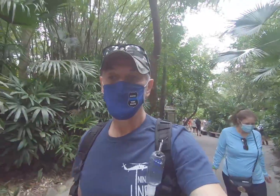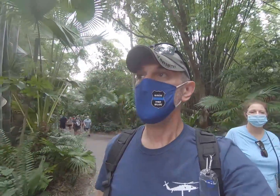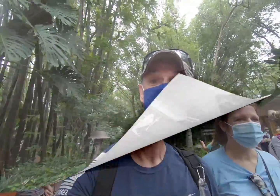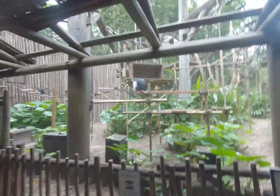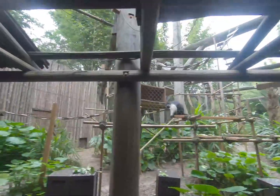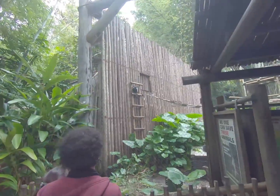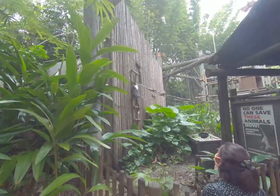Saw the zebras. There were a few animals that were not out — but it is midday on a Saturday and it's a little cooler with a lot of cloud cover today. Right out of Kilimanjaro and into Gorilla Falls!